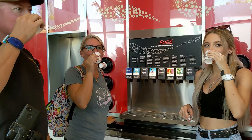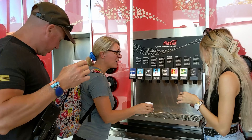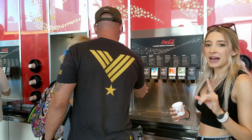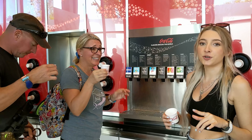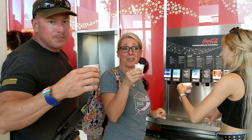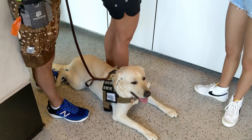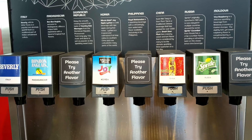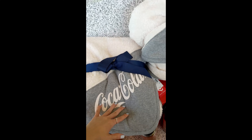Cucumber Sprite. On a side note, Kira, did you want to try any? I'm good. This is a cool find — it is a Coca-Cola blanket. So that's interesting. And that's at Club Cool in Epcot.